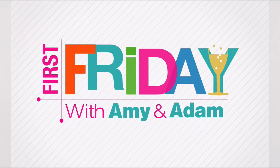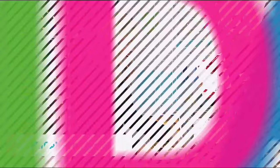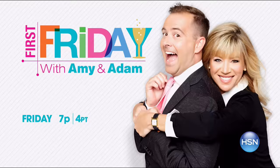Join Adam Freeman and Amy Morrison for First Friday — your first look at the best of the month ahead on HSN. We have the show of all shows in store for everyone. Be the first to check out all the new launches, latest products, and best deals. Watch Friday at 7 p.m. Go to hsn.com and search First Friday for more.